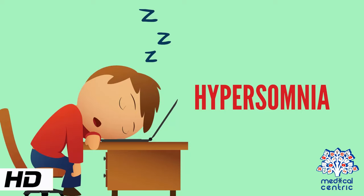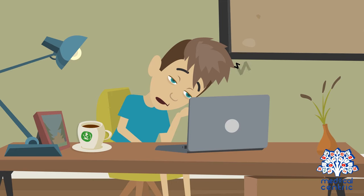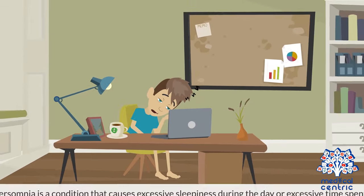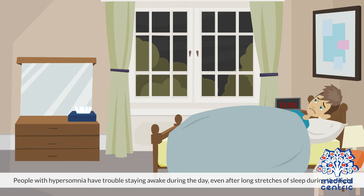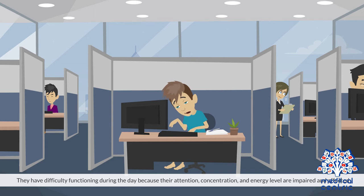Today's topic is hypersomnia. Hypersomnia is a condition that causes excessive sleepiness during the day or excessive time spent sleeping. People with hypersomnia have trouble staying awake during the day, even after long stretches of sleep during the night. They have difficulty functioning during the day because their attention, concentration, and energy level are impaired and affected.